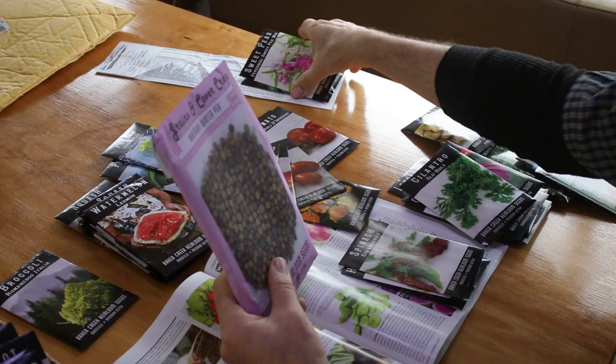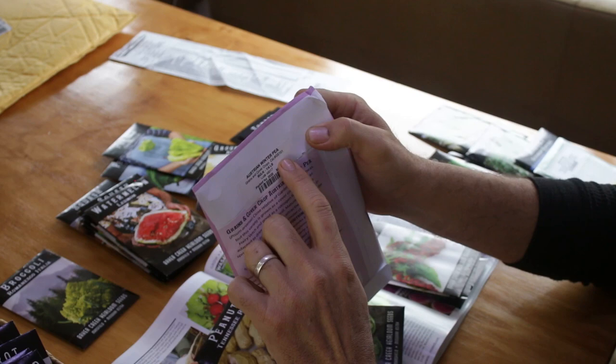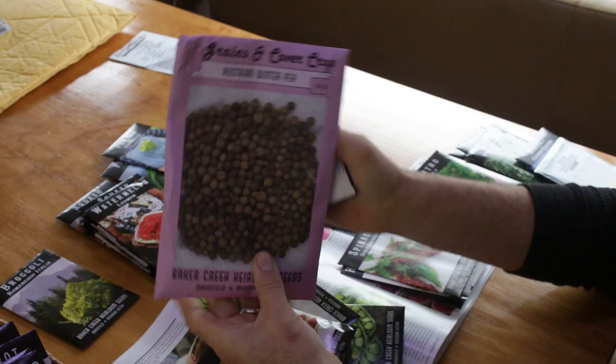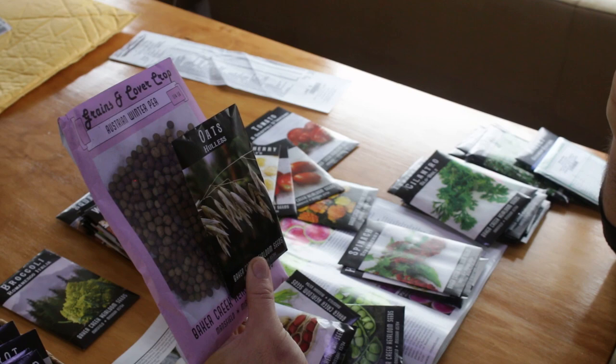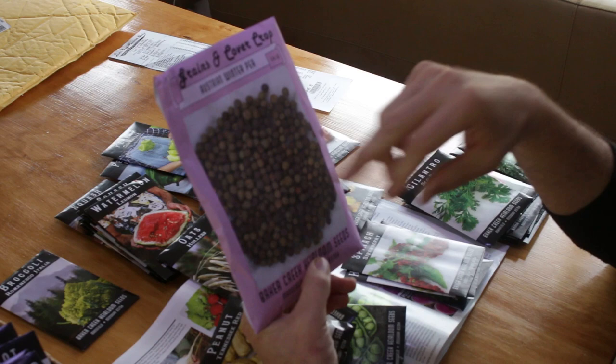One thing we really want to do is get some grains going. Baker Creek has a coding system — this one starts with 'GS' for grains and cover crops. We want grains not only for ourselves but for the livestock as well, since it adds a higher protein and nutrient value than just grass. Peas are a very common cover crop.